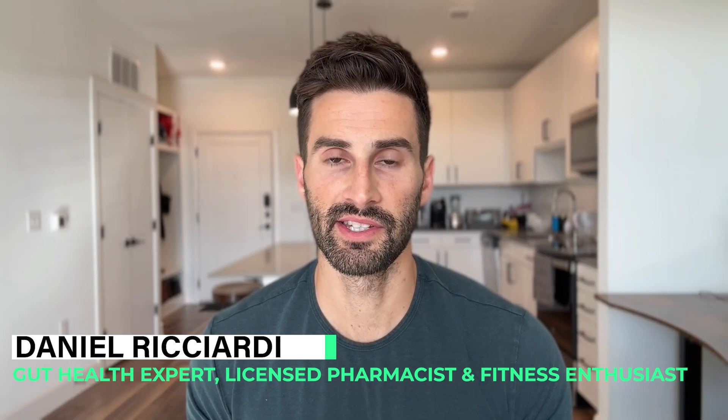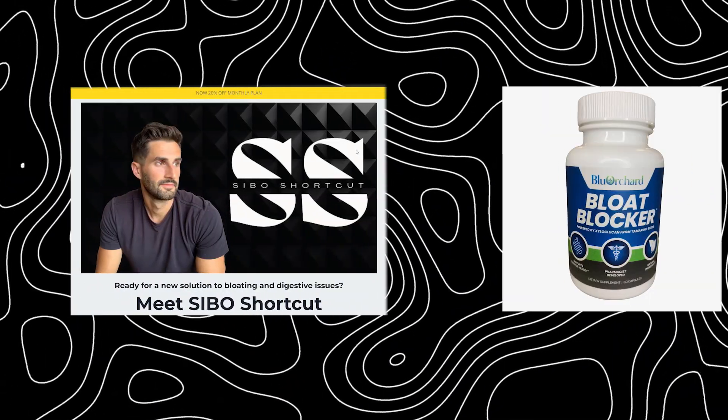Welcome to the video. My name is Dr. Daniel Ricciardi, gut health expert, licensed pharmacist, fitness enthusiast, and creator of SIBO Shortcut and the Gut Health Supplement Blow Blocker.